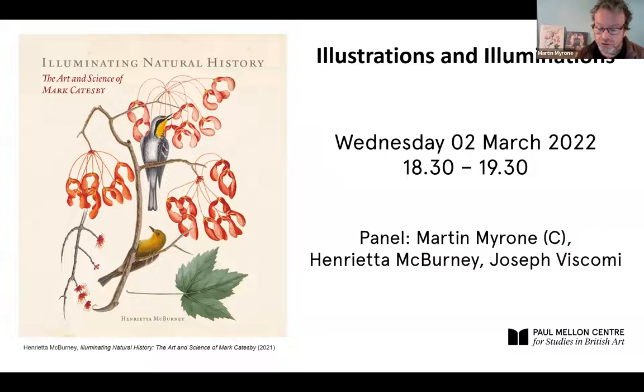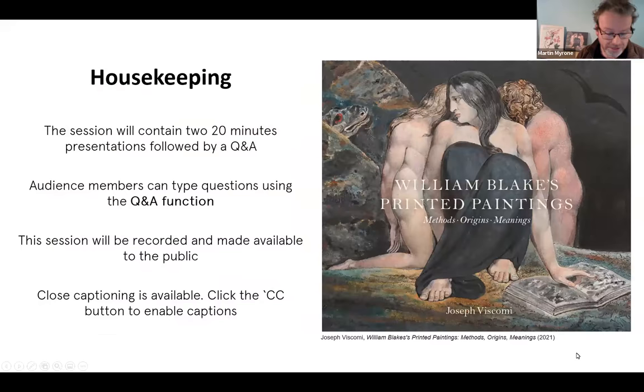This evening's event is fully online. You should enter your questions for the speakers using the Q&A function at the bottom of your screen. I will then be able to pick up questions and relay them during the discussion section at the end. The chat function will remain open but shouldn't be used for questions to the speakers — use the Q&A function. The session will be recorded and made available to the public. Closed captioning is available via the CC button in the menu at the bottom.